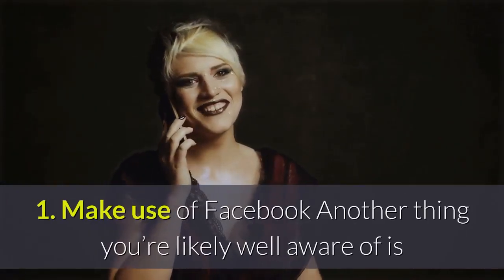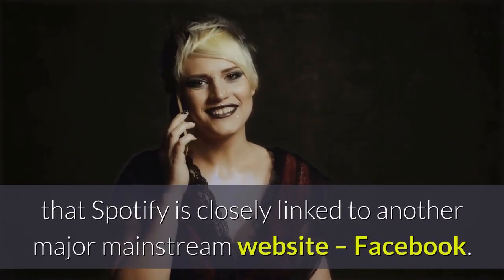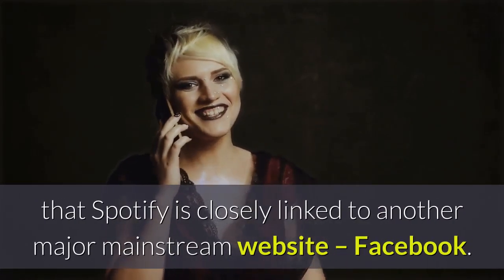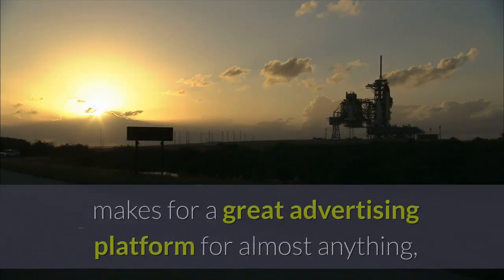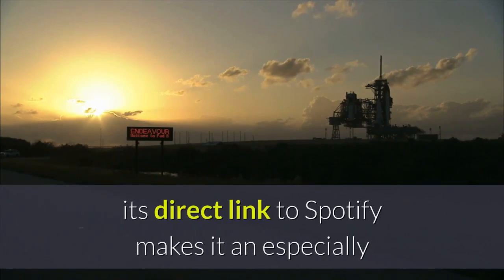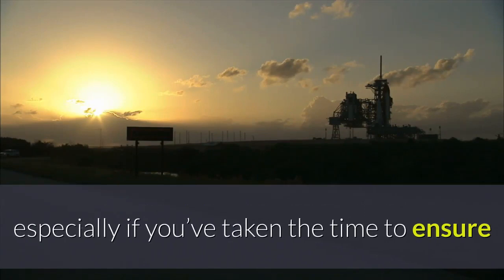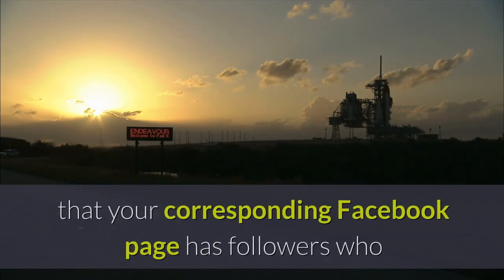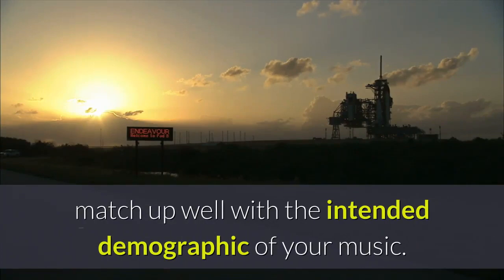1. Make use of Facebook. Spotify is closely linked to another major mainstream website — Facebook. While Facebook, thanks to its widespread reach, makes for a great advertising platform for almost anything, its direct link to Spotify makes it an especially effective option for getting your music out there, especially if you've taken the time to ensure that your corresponding Facebook page has followers who match up well with the intended demographic of your music.